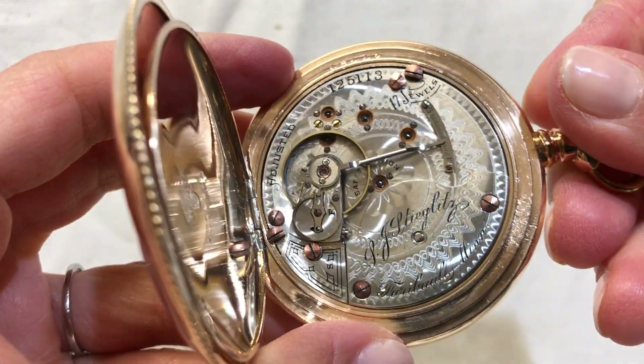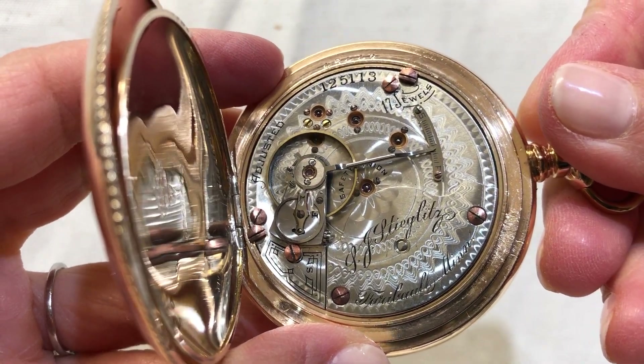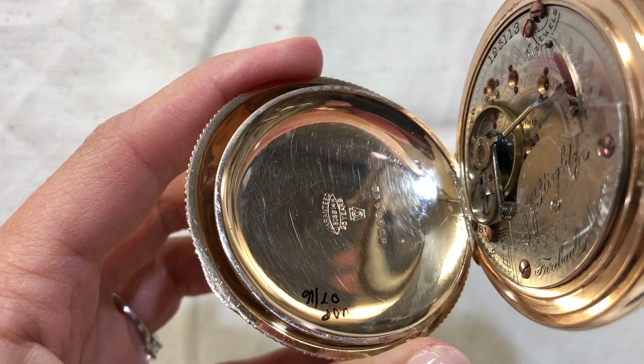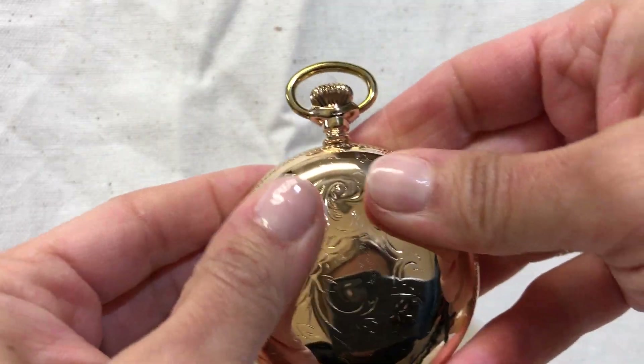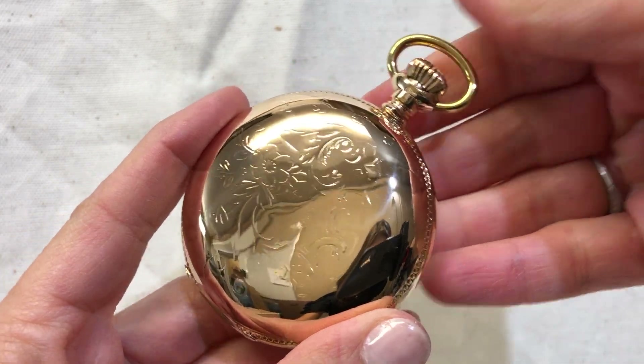It has a 17 jewel movement that has been serviced and timed, and it does come with a one-year warranty. Please take a look at our other listings on eBay.